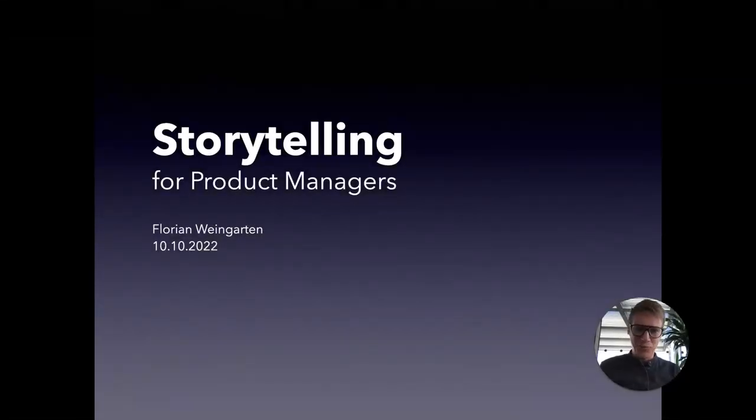Hello, everyone, and welcome to my talk about storytelling for product managers. My name is Florian. I'm the head of product for the ride experience at Tier Mobility. And I would like to share a very simple technique today with you on how to create a one or two sentence elevator pitch for the product or feature that you're working on.